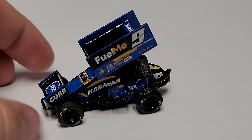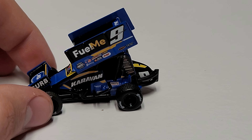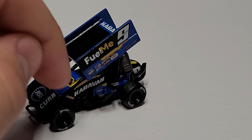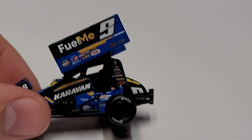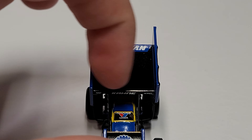Now let's take a close look at the sprint car. Last year's car was kind of an all-blue Caravan Trailers car, but here you can see they've added a lot of black. We've got Fuel Me up on the top wing, the number nine, ASE on the front wing, and Curb Records also on the front wing. From the side we've got Caravan Trailers along the engine cover. They don't have the top wing branding for Caravan Trailers anymore — that's where the Fuel Me sponsorship went. On the hood we've got Valvoline.